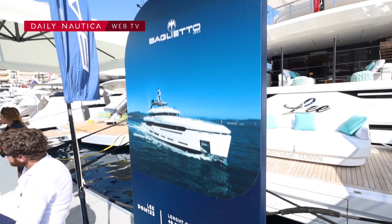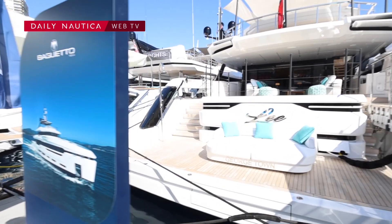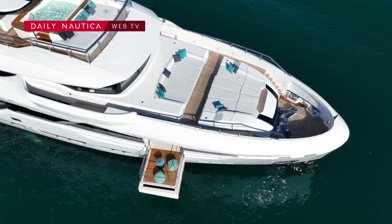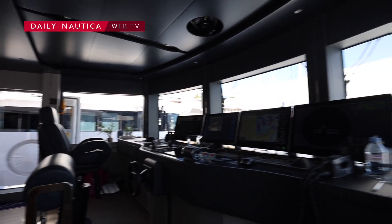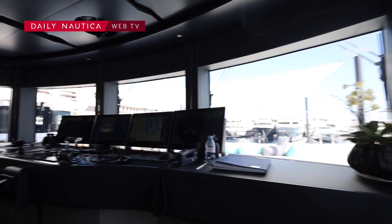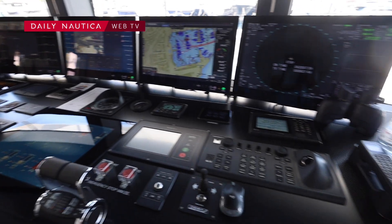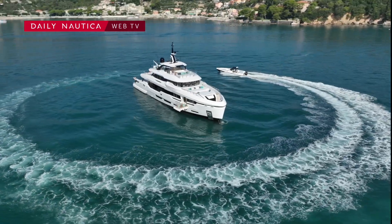Welcome on board our Dome 133 feet. This yacht is really a fantastic yacht in relationship with the sea. We have a boat in aluminum, 40 meters, with a speed around 17-18 knots, so it's a full displacement but it's a fast yacht. The areas in the cockpit, sundeck, upper deck, and main deck create a really good relation with the sea and with life at sea.